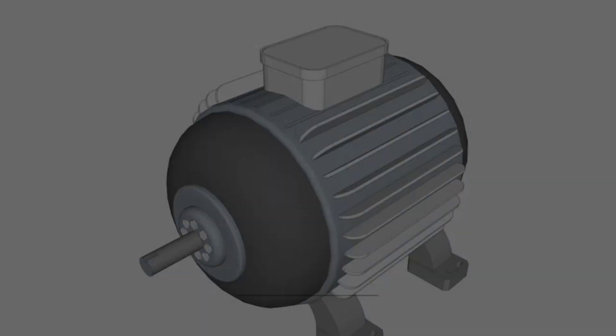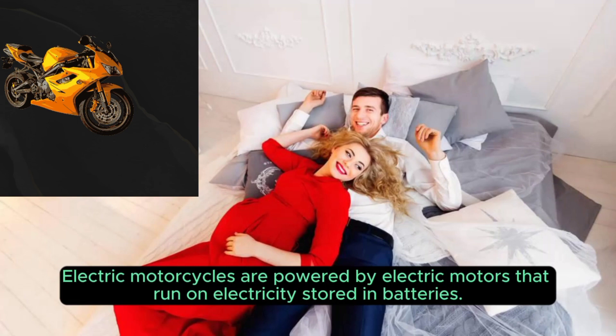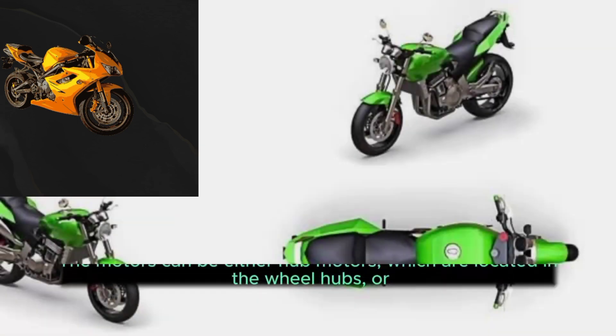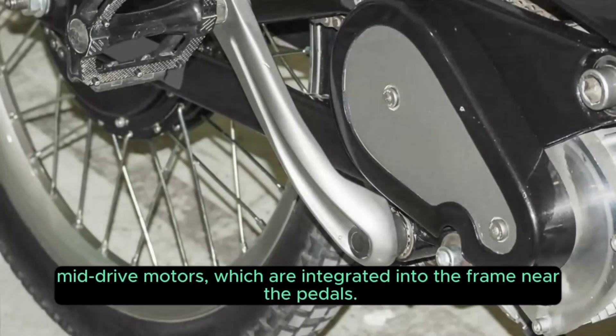1. Electric Motor. Electric motorcycles are powered by electric motors that run on electricity stored in batteries. The motors can be either hub motors, which are located in the wheel hubs, or mid-drive motors, which are integrated into the frame near the pedals.